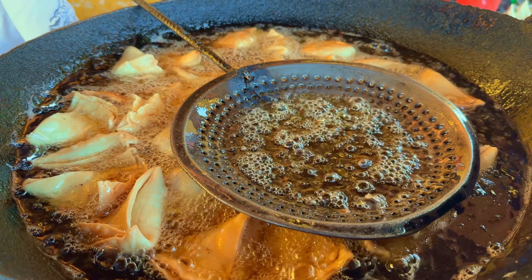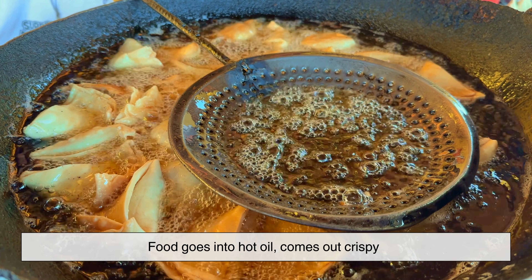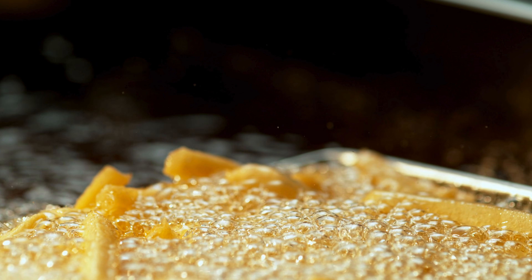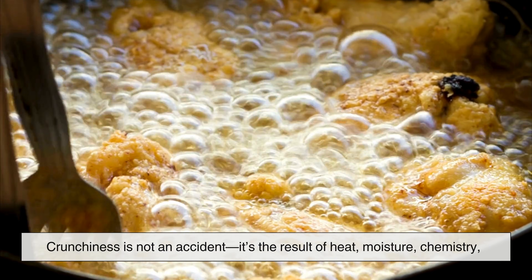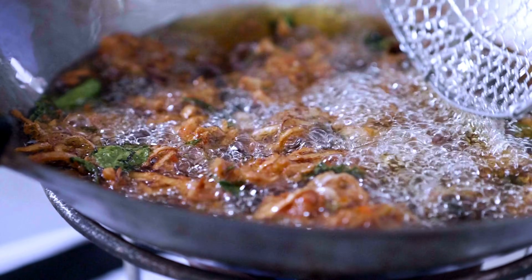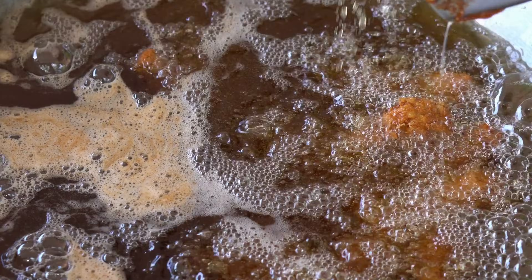At first glance, it might seem simple. Food goes into hot oil, comes out crispy. But there's a lot happening beneath the surface in those few bubbling minutes. Crunchiness is not an accident. It's the result of heat, moisture, chemistry, and timing working together in a very precise way. Understanding this process can completely change how you look at fried food, and maybe even how you cook it.